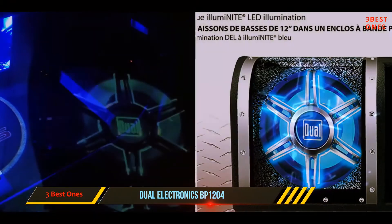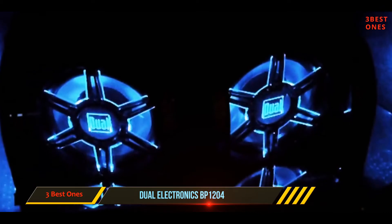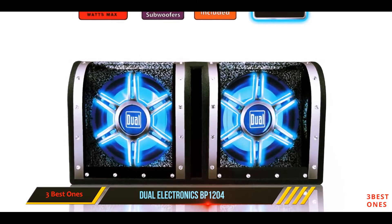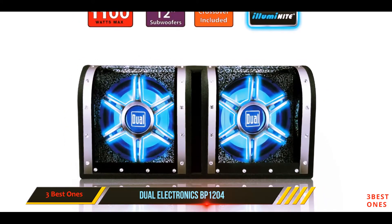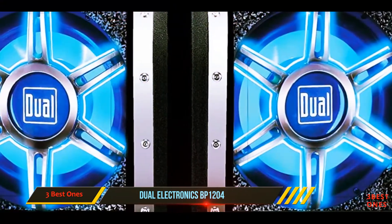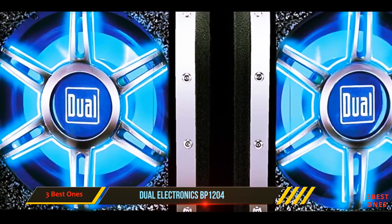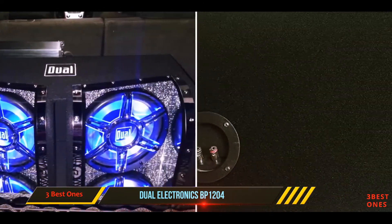These car subwoofers have increased output capabilities, thanks to their specialized tune port, that include 2.5-inch voice coils and cones brushed with aluminum. The computer-aided system has been engineered for unrivaled optimization and unbelievable efficiency. The subwoofer enclosure is high-grade extra-strength MDF, and has a carpet for sound streamlining. These are the best car subwoofers for accurate bass response.